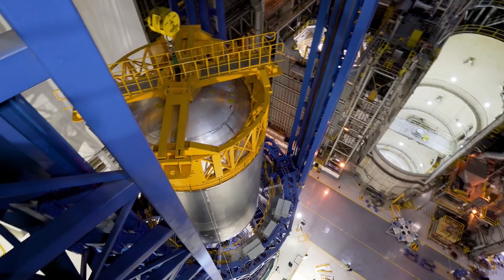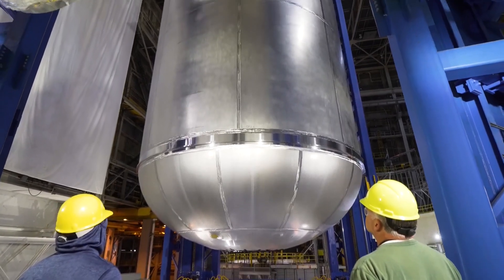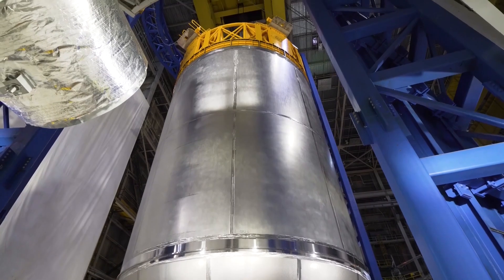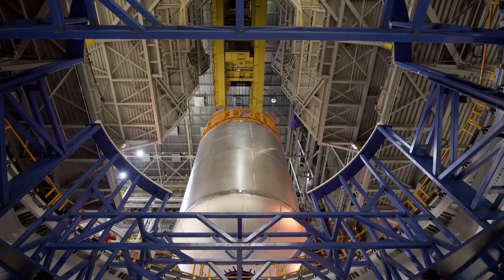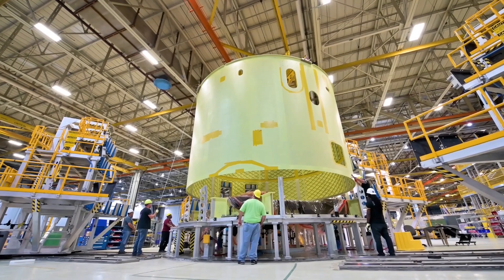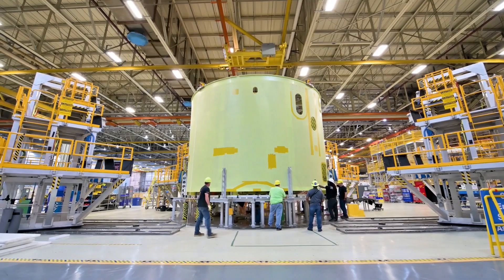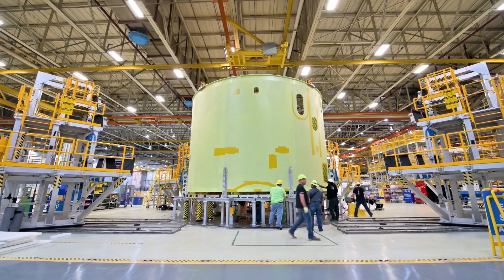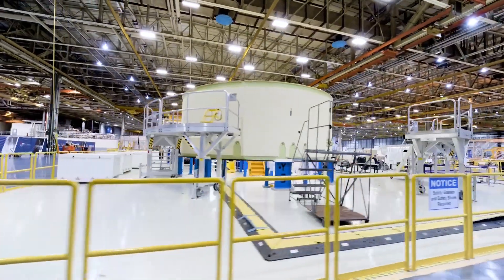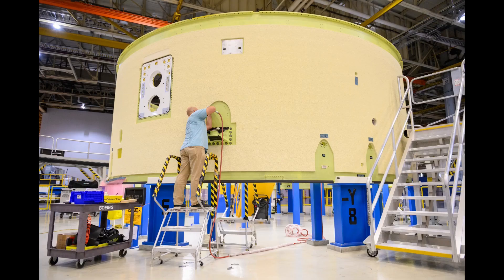Welding of the liquid oxygen tank domes and barrels was completed in the VAC in the spring of 2019, and it went through post-welding baffle installations, plug welds, ultrasonic evaluations, and proof testing after that. Bolting of the engine section barrel to the thrust structure started after the elements were brought together at the end of May 2019. By that time, the forward skirt was back in cell G for its foam sprays, and those were completed by the time these pictures were taken in Area 15 in mid-July 2019.